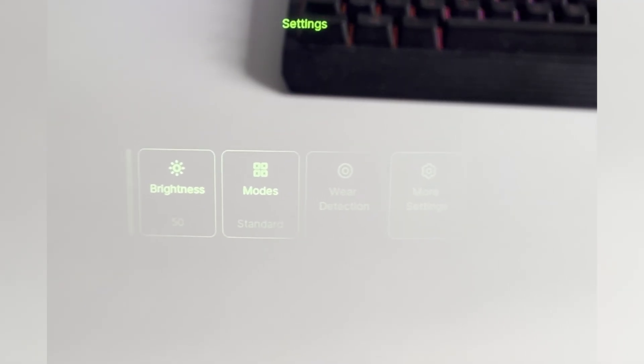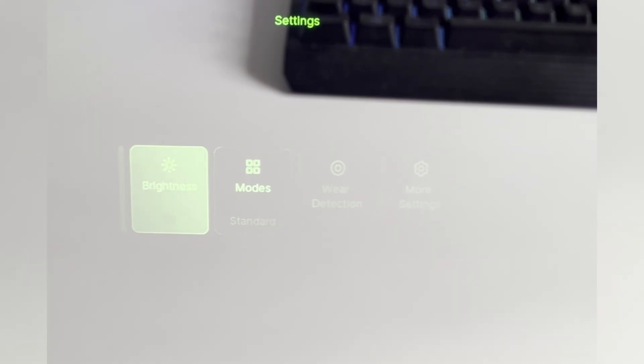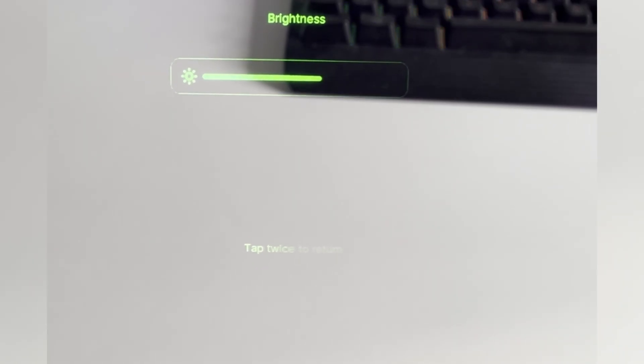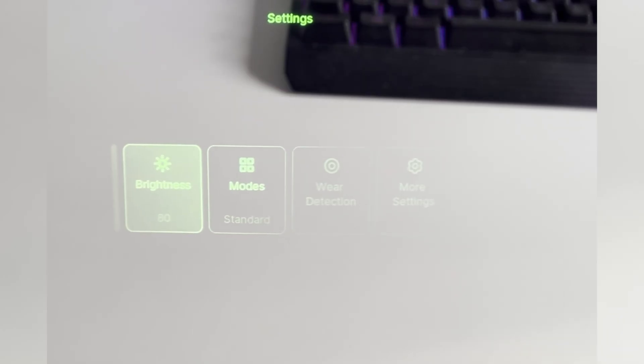You can then browse — for instance, I'm seeing brightness, mode, wear detection on and off, or more settings. You just tap once again to go further into the settings, or you can double tap to go back a step.